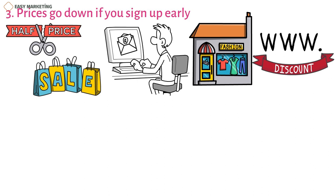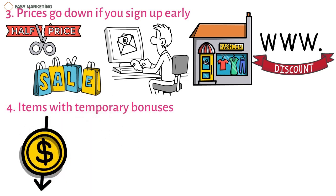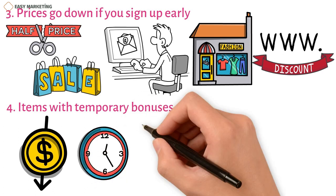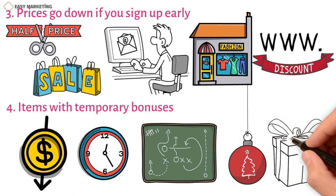Strategy 4: Items with temporary bonuses. Use this method when you have a lot of small items to sell or during the holidays. When a customer spends a certain amount at your store, they can get extra things for a limited time. A strategy like this helps you sell more goods by making use of cheap or overstocked items that don't hurt your business, and is especially helpful around the holidays when people give each other gifts.